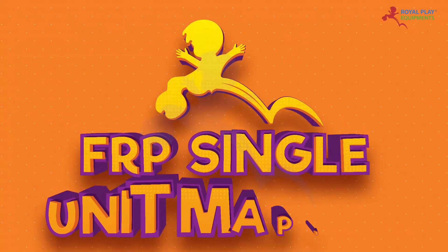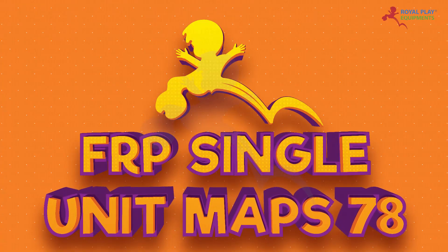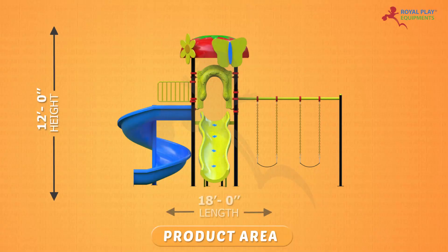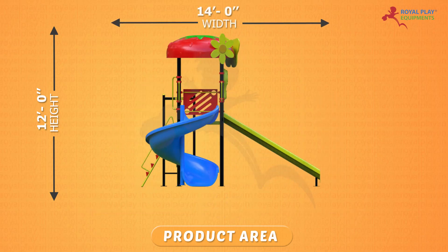This is our FRP Single Unit MAPS-78. The product area is 12 feet height, 18 feet length and 14 feet width.